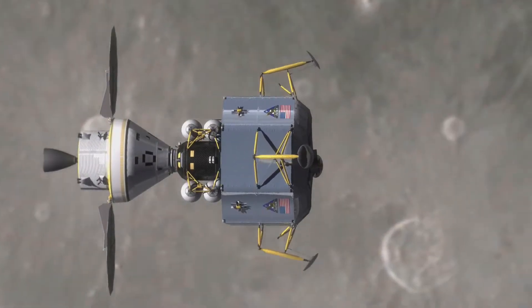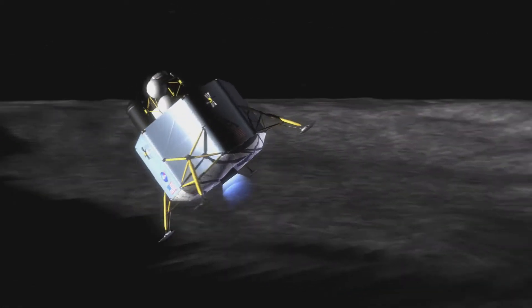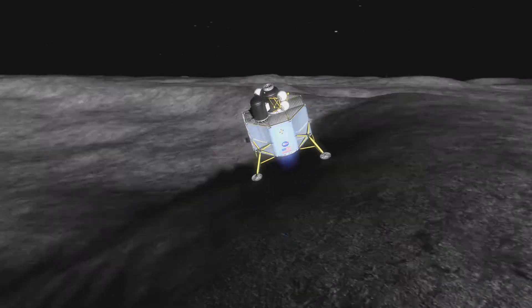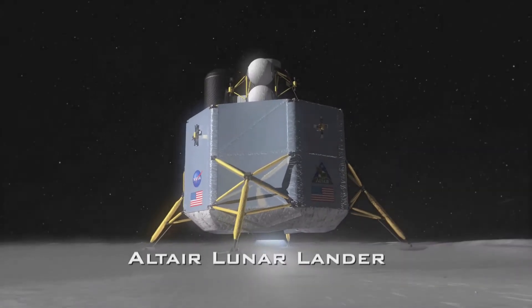In the Constellation program, we're going to the moon to be able to learn how to live there, to stay there, to use resources that are present to enable our missions and deal with these problems in a situation where the crew is further away from Earth. The Constellation lunar exploration scenarios fall into two different categories.